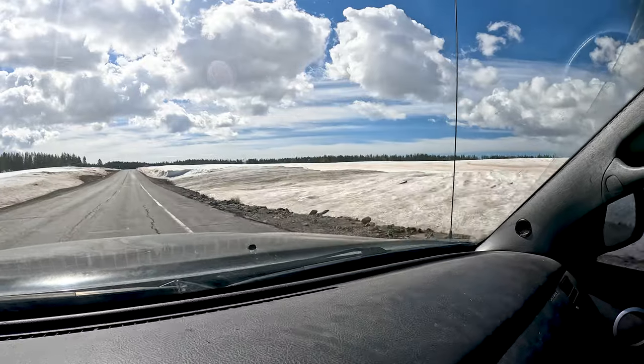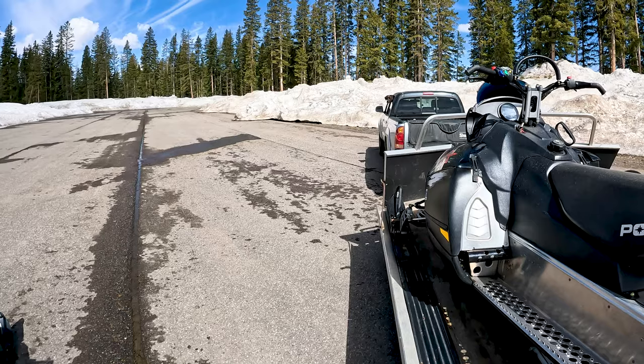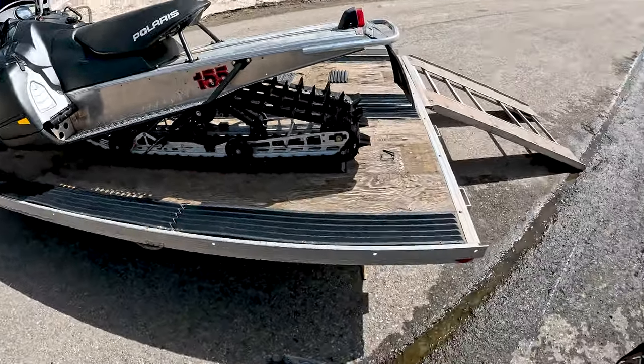It's a little bit brown, but still pretty well covered it seems. At the Mesa Top Trailhead parking lot, the parking lot is empty, except for me.